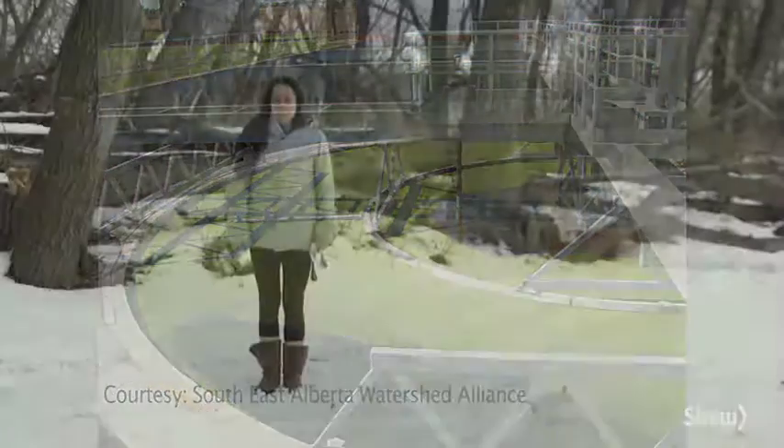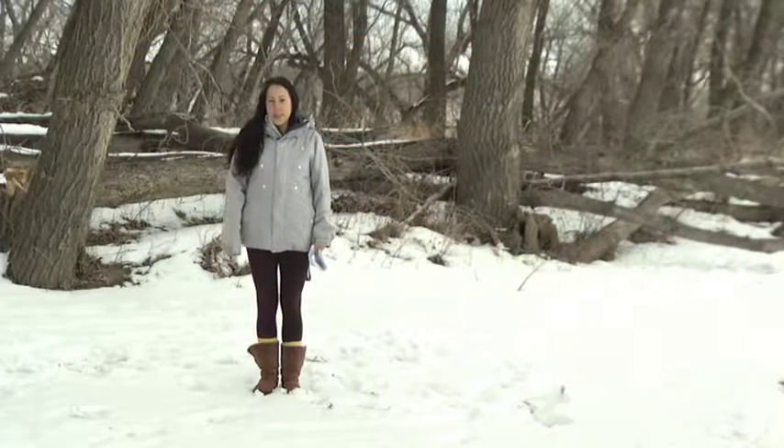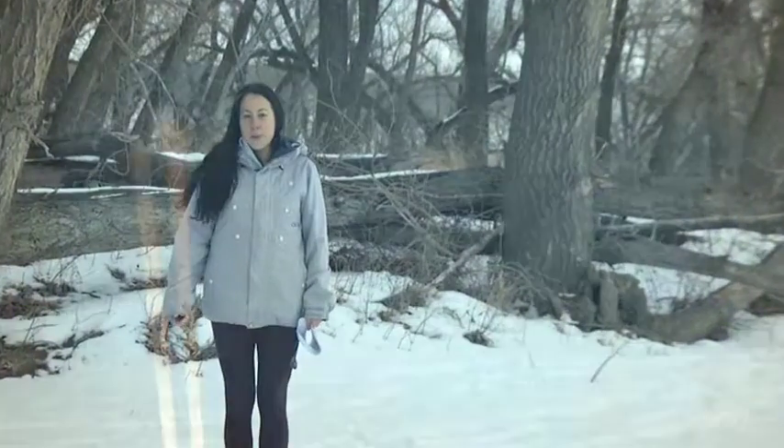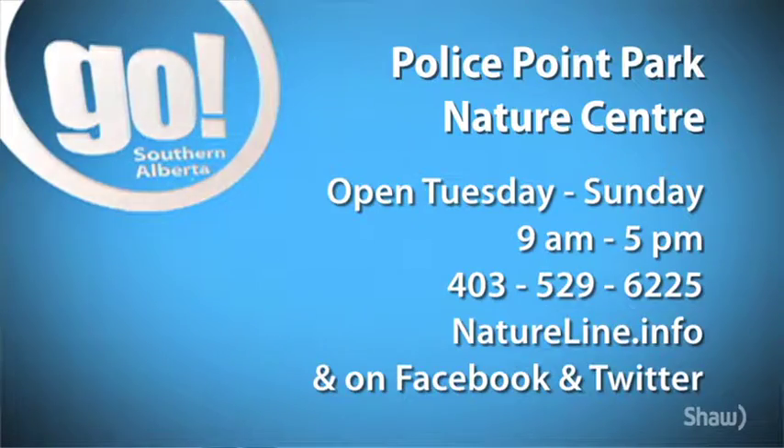We don't have enough time today for me to tell you all about the endless benefits of riparian areas, but come check out the Nature Centre to see our Green Machine display to learn more about the benefits they provide for us and wildlife, or give us a call at the Nature Line at 529-6225. See you soon!